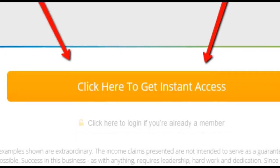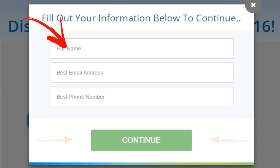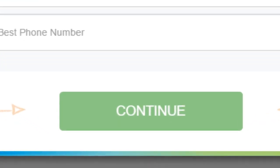Below the short introduction video will be a big orange button to click. Then you fill in your full name, your best email address, and a working phone number. It's important to do this carefully because we're going to send you some valuable information. When you've finished filling in the information, click the continue button.